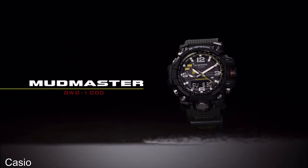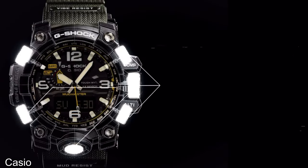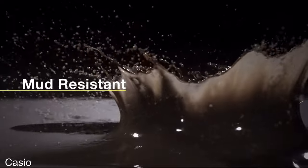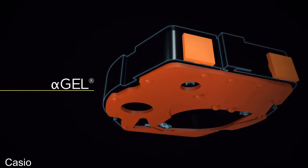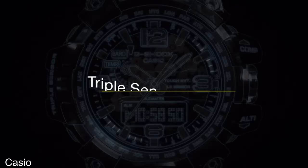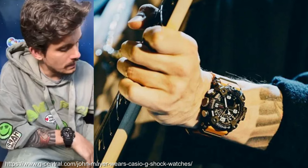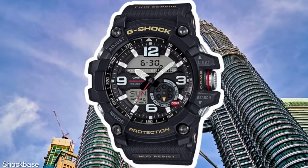2015 brings the enormously popular — and indeed enormous — Mudmaster GWG1000, which has a massive cult following. It had a triple sensor: an ABC watch with compass bearing, altimeter, barometer and thermometer, tough solar, multiband 6, temperature resistance and strong standard functions. Materials-wise it had sapphire crystal, a carbon fibre second hand, and those famous checkered buttons, and of course it was super mud-resistant thanks to how all the buttons were designed. It cost $750, which raised eyebrows at the time, although that would be pennies for the Hodinkee favourite John Mayer, who has worn at least a couple of different Mudmaster models. The twin sensor version of the GG1000 would come out the following year.